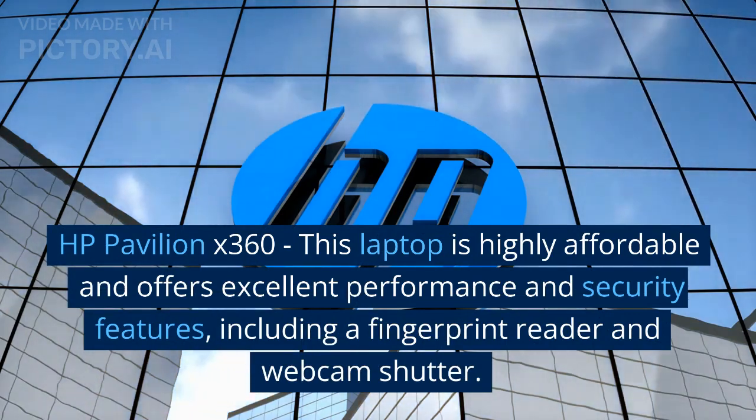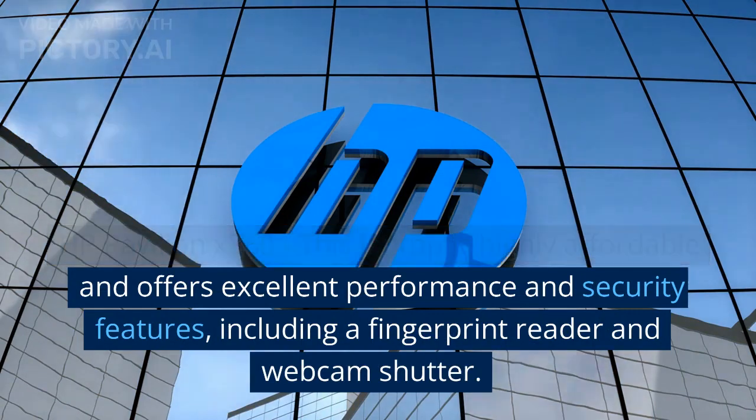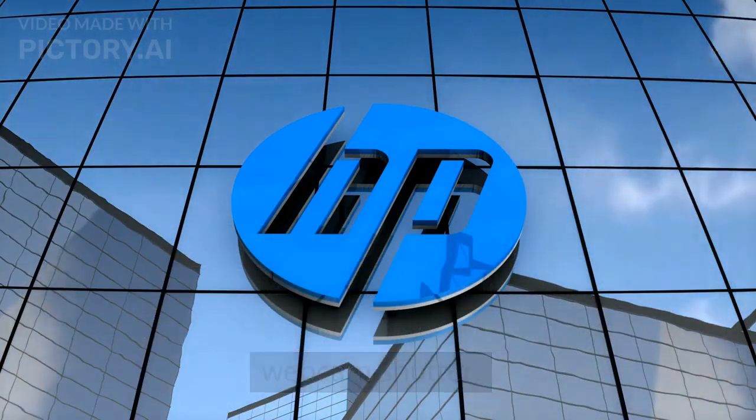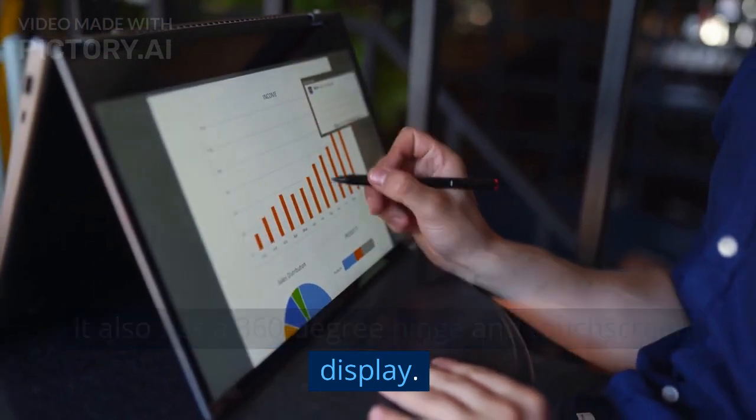HP Pavilion X360: this laptop is highly affordable and offers excellent performance and security features, including a fingerprint reader and webcam shutter. It also has a 360-degree hinge and touchscreen display.